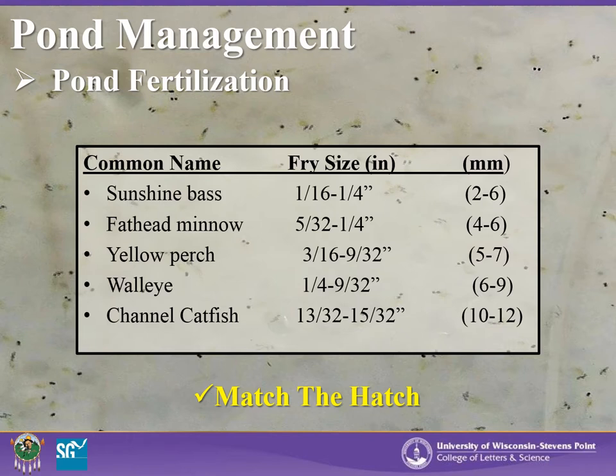This slide shows sizes of some common pond-reared fish. It is important to match the hatch, meaning match the feed in your pond to the size of the fish you are rearing at specific times. For example, a bass fry will need a first forage of very small rotifers, whereas a catfish may never consume rotifers and may be foraging for larger zooplankton like cladocerans or copepods as an initial food source. This goes back to the biology of the fish that you are rearing and the best ways to manage that species.